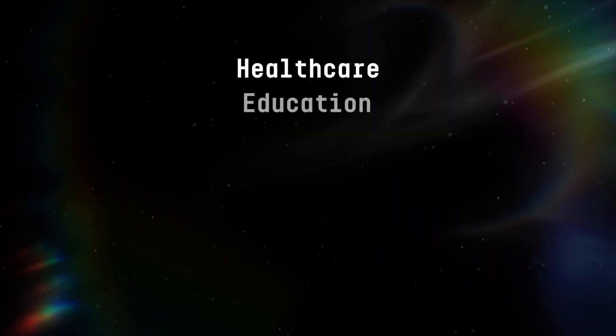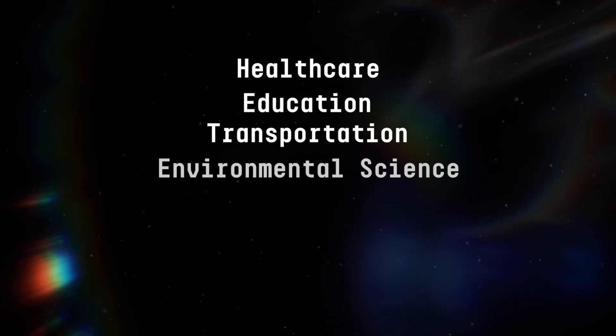Hi everybody, this is video 2 out of 20 in our beginner series, An Introduction to AI. Let's dive into four use cases of AI today: healthcare, education, transportation, and environmental science.